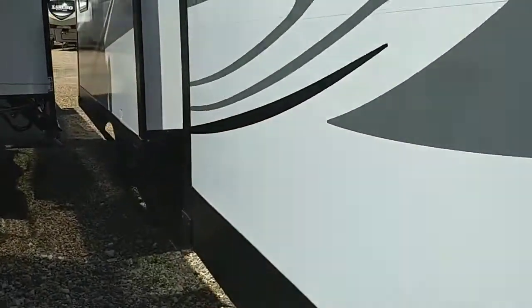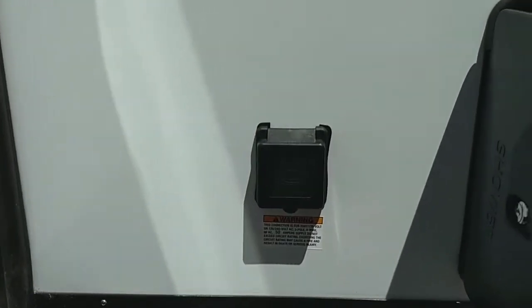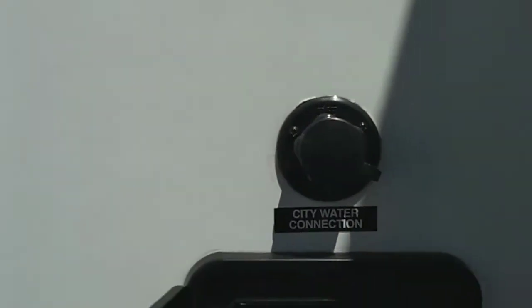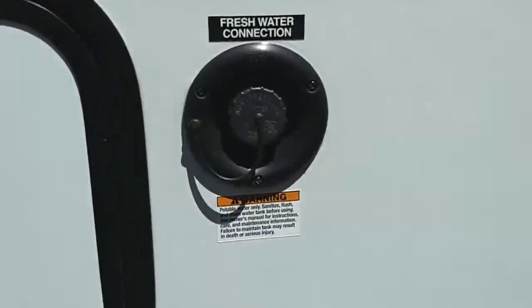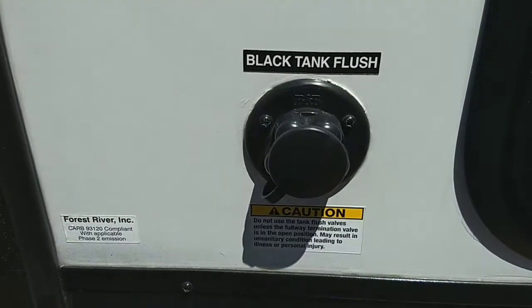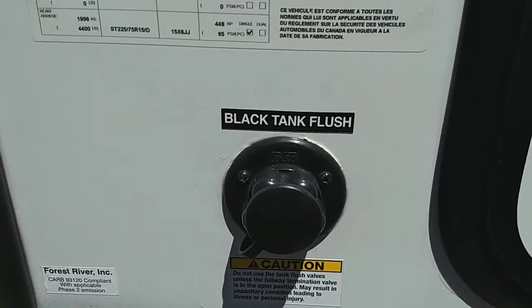There's a slide for the bunkhouse, and this one does have two ACs, so it is 50-amp service. It has an outdoor shower for the kids or the pets. City water connection for when you're at an RV park. Here's the super slide for the living area. A fresh water connection for whenever you want to go boondocking. And it does have a black tank flush — that's a feature they started carrying on the newer Vibes. I'm glad they started doing it because they didn't do it last year.